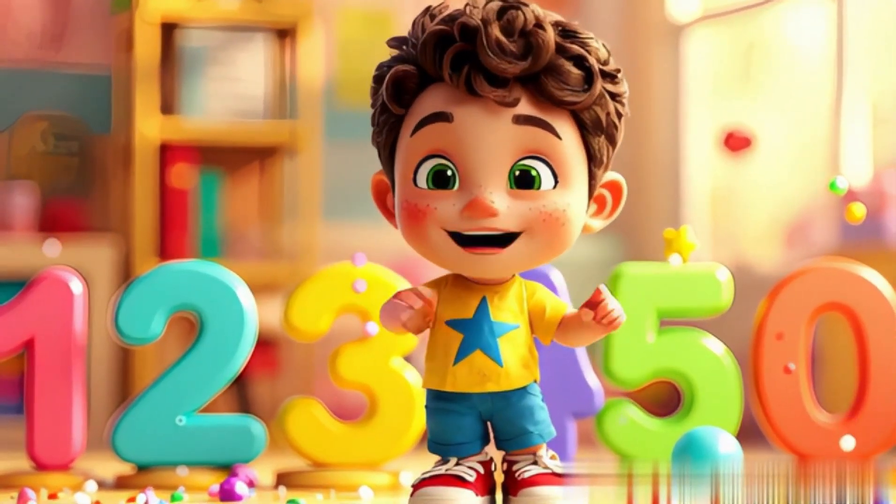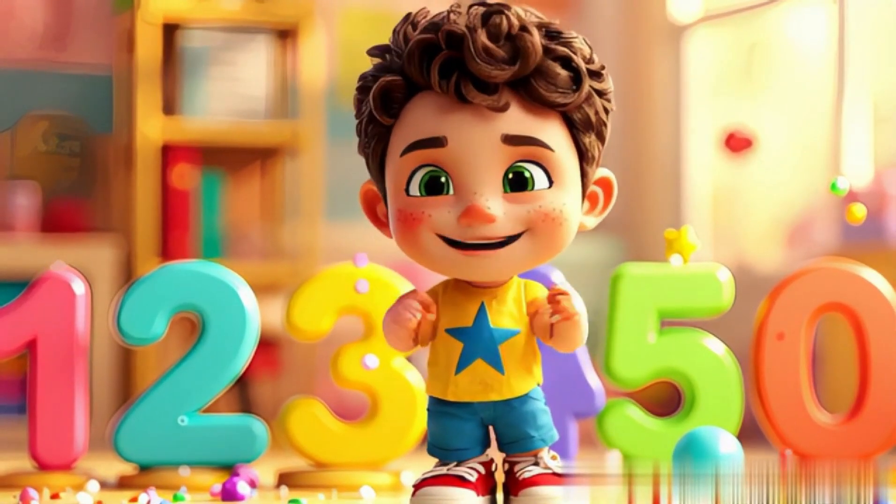Hi friend, I'm Leo. Today we're going to learn numbers from 1 to 10. Are you ready? Let's begin!